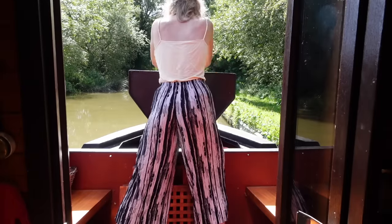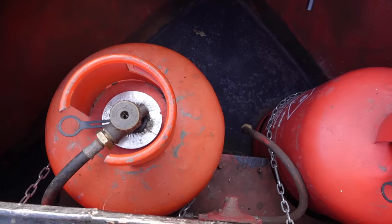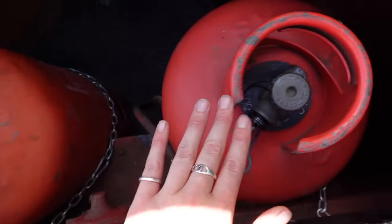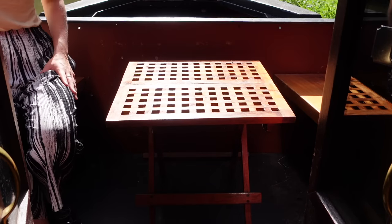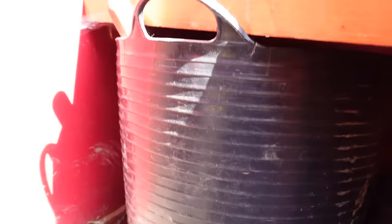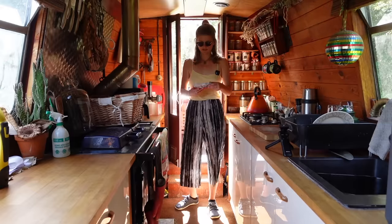In here we have gas — two 13 kg gas cylinders — with a thingy-bajingy here which means when this gas stops, this one starts. This is a cute little table that folds out. Here is my entry to my water tank. I also have space for storage for bits and bobs and two really awesome little seats.